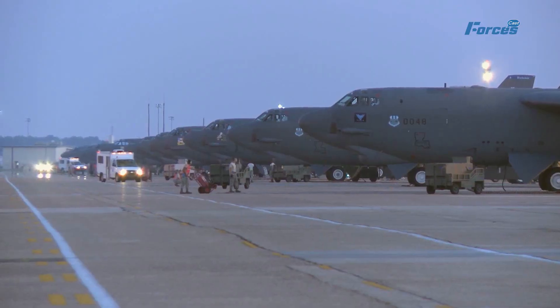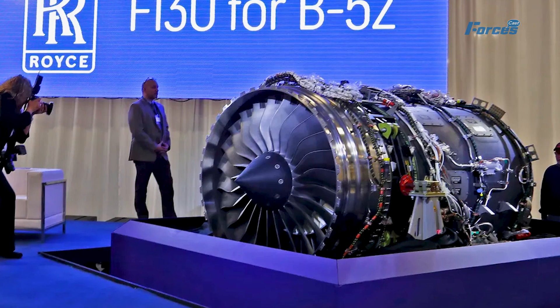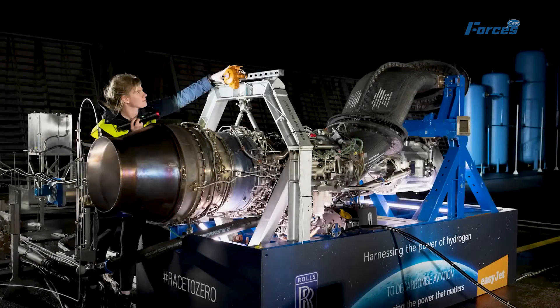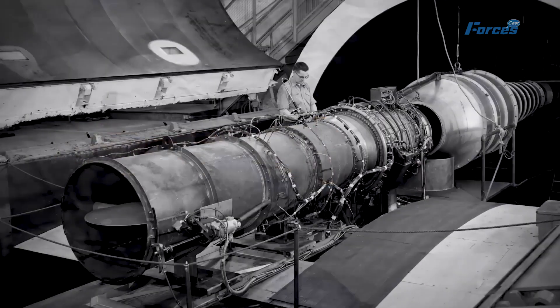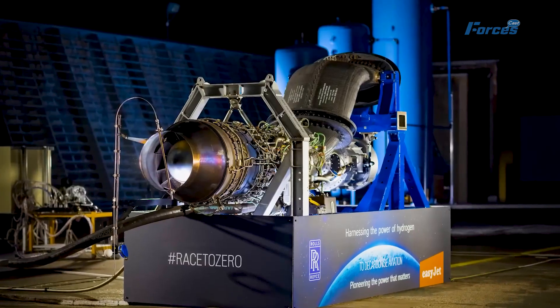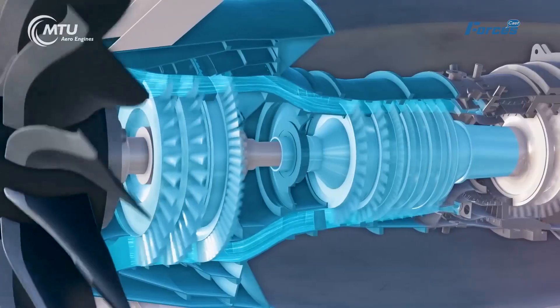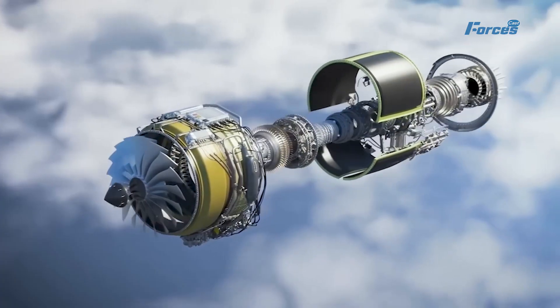While the F130 engine is still undergoing testing, it holds immense potential to transform the aviation landscape. However, the challenge of scaling up production remains. The manufacturing of jet engines is a complex process involving precision machining, high-tech machinery, and rigorous testing — from the creation of individual parts to the final assembly and testing, every step is crucial to ensuring the engine's performance and reliability.